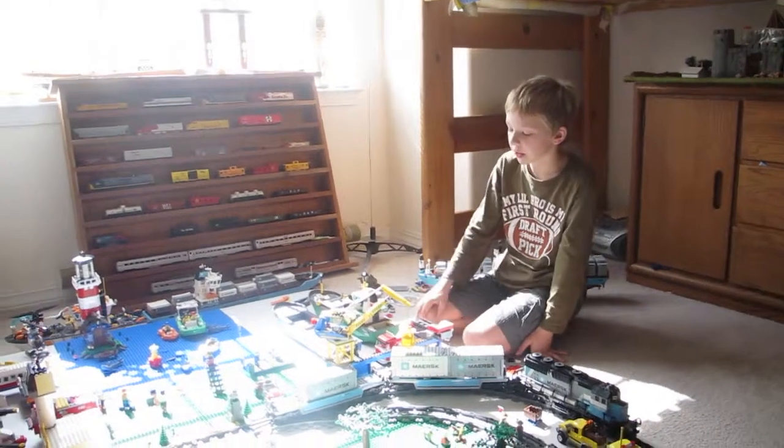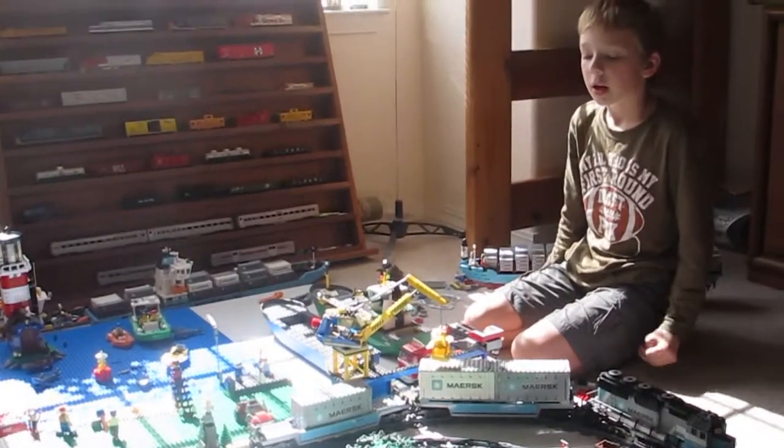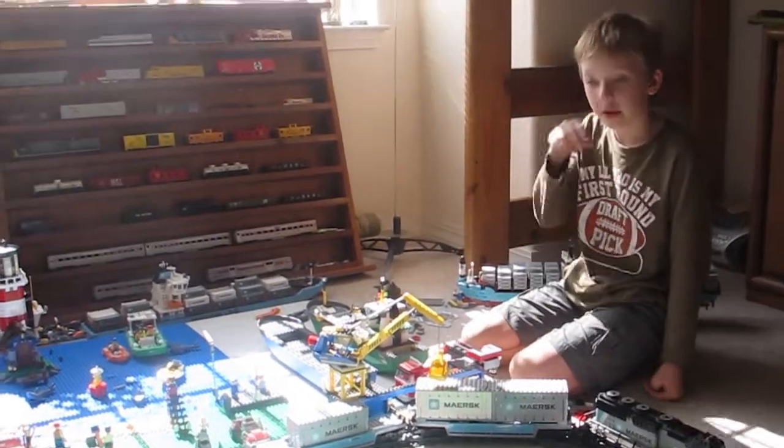Hey guys, it's Maris Brooks here. I'm going to start doing a series of vlogs that's basically an update on my LEGO city.